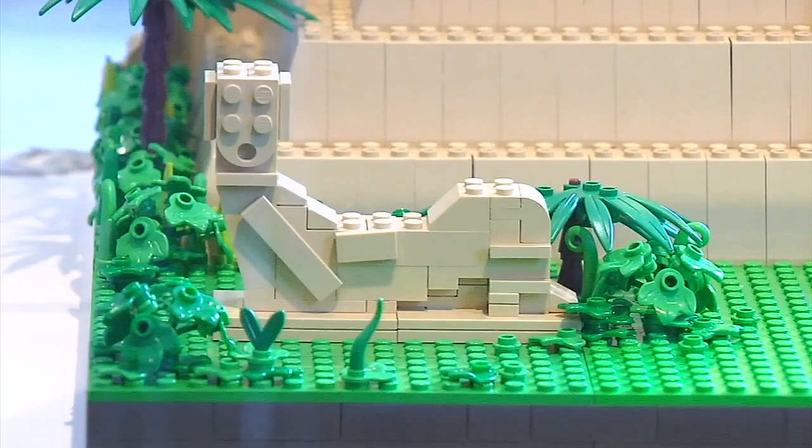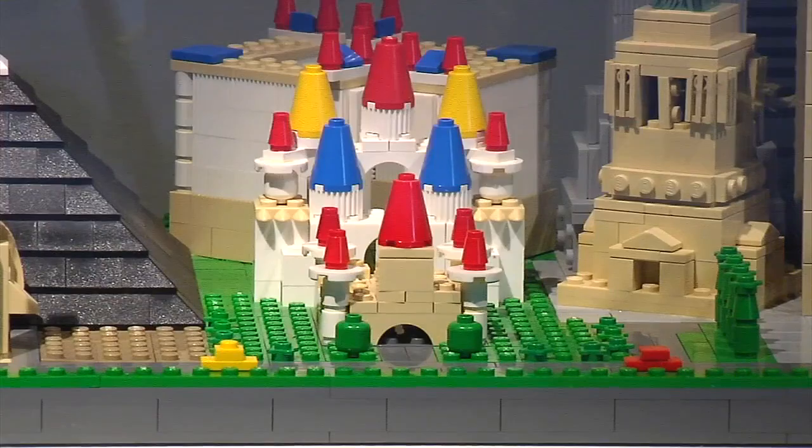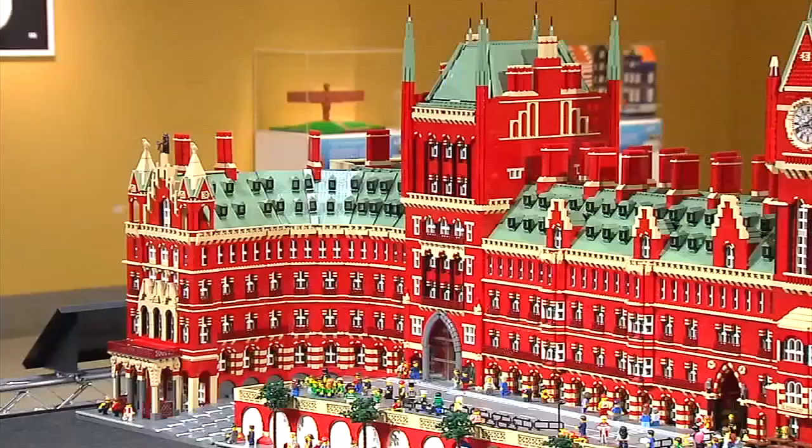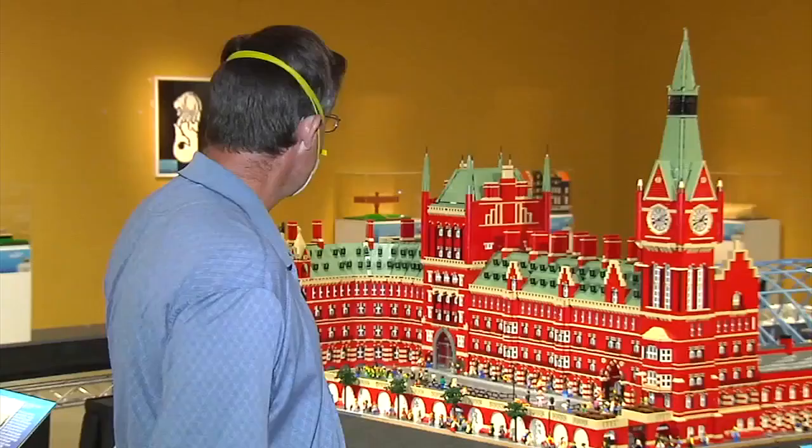Like many of us, the UK-based artist first fell in love with Legos when he was little. He's parlayed his passion for the plastic bricks into creating works of art making up a traveling art exhibit.